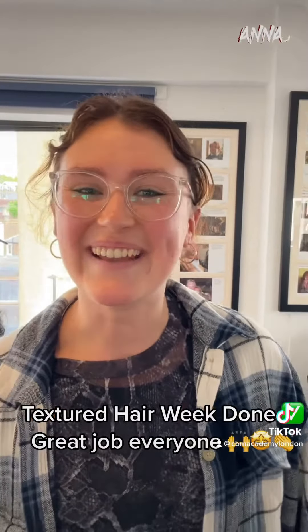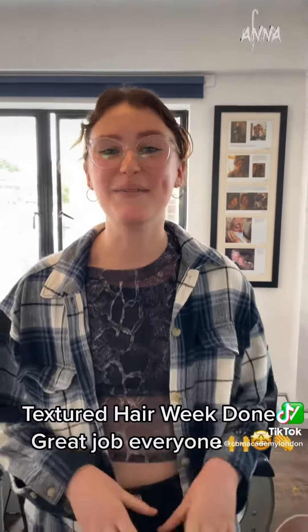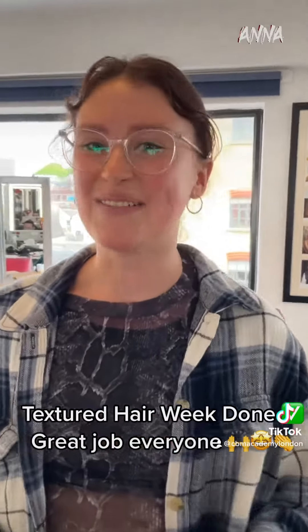We are at the end of the textured hair course week and it's been so great. I've really loved it. I've learned so many new skills: braiding, how to take care of the hair, bantu knots, extensions, locking — so much.